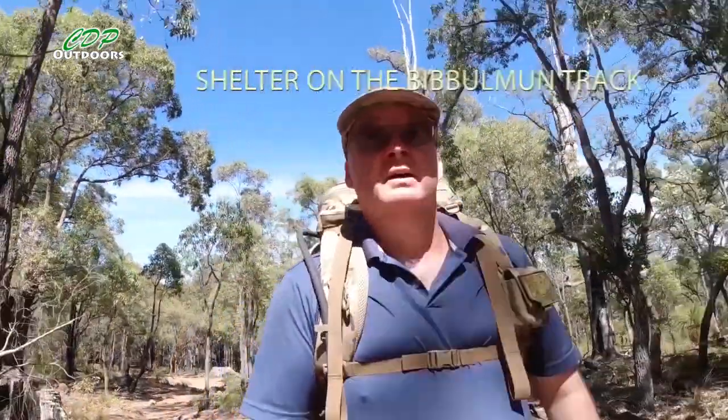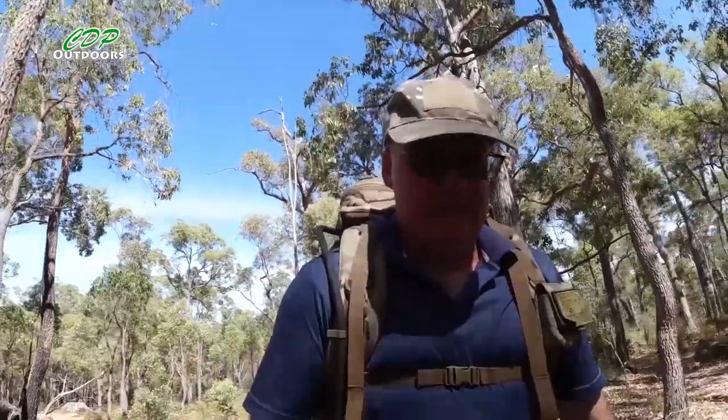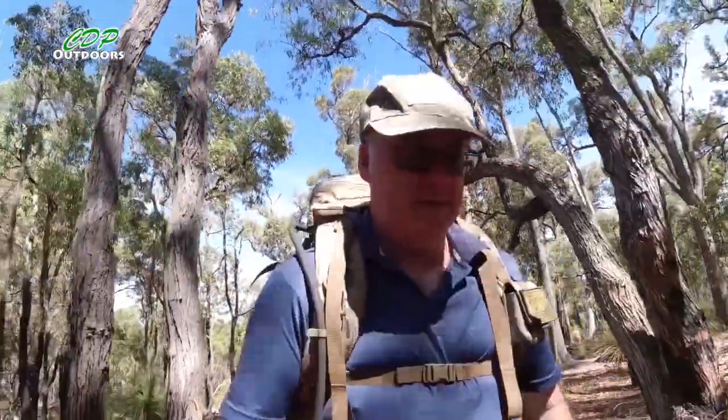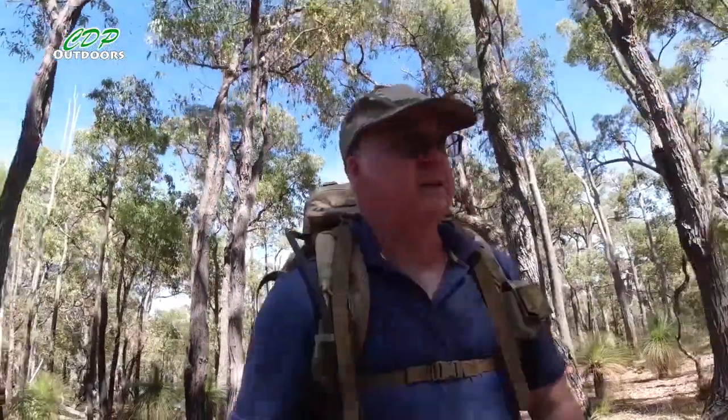G'day, I'm Clive and welcome to CDP Outdoors. Today I've taken a walk up on the camel farm on the Bivum Track, just up to the Hewitt Shelter, and that's 3.2 kilometres each way. When I get there I'm going to make myself a coffee or a tea, whatever I fancy.